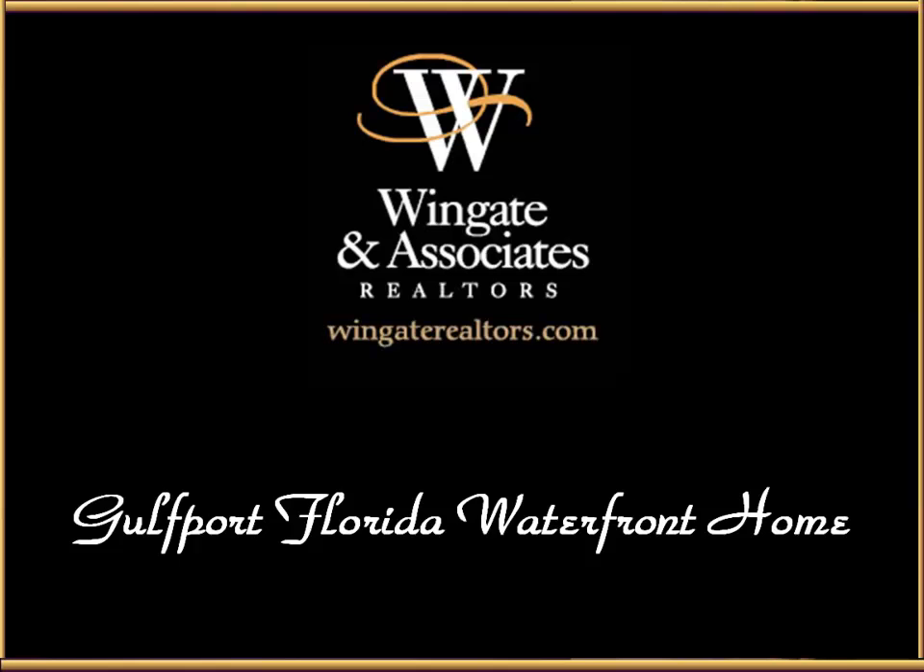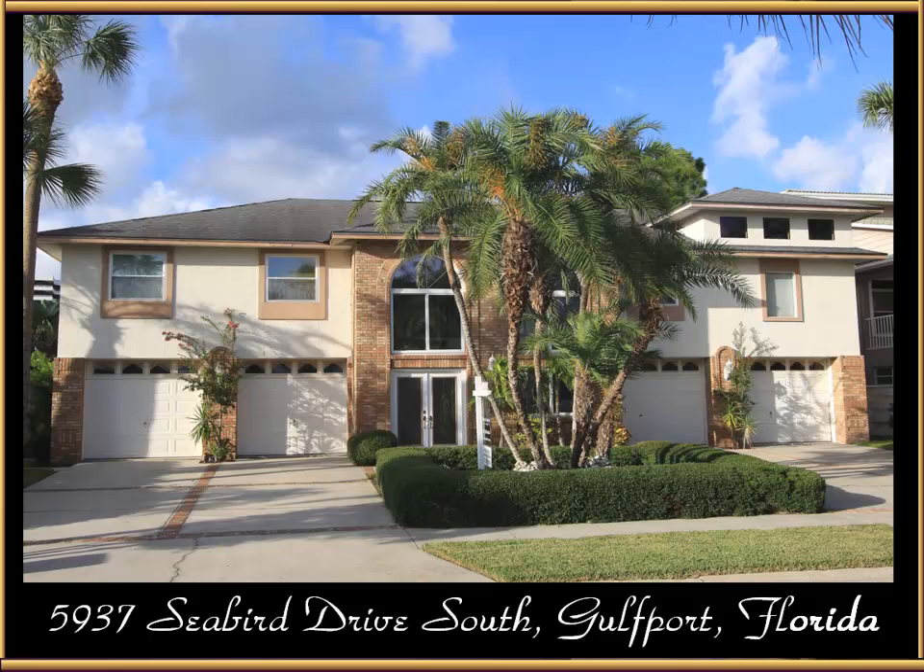Wingate & Associates is proud to present this beautiful Gulfport, Florida waterfront home. The home is located at 5937 Seabird Drive South in Gulfport, Florida.